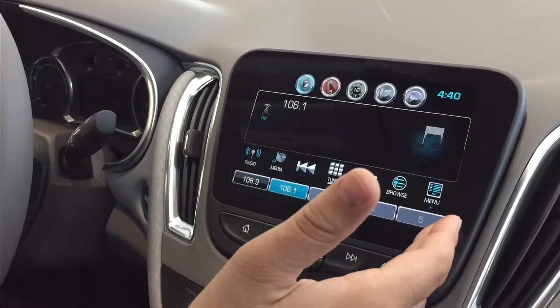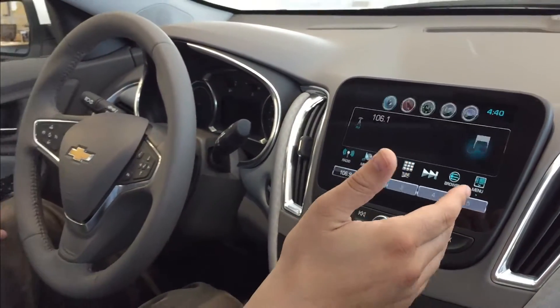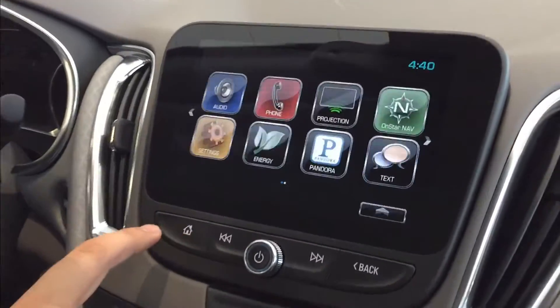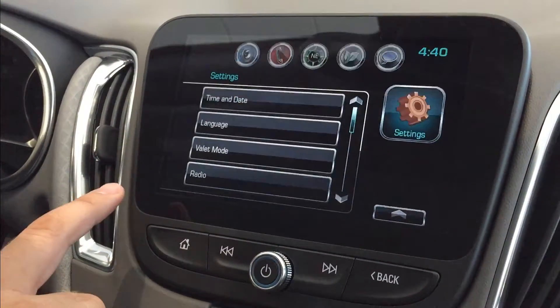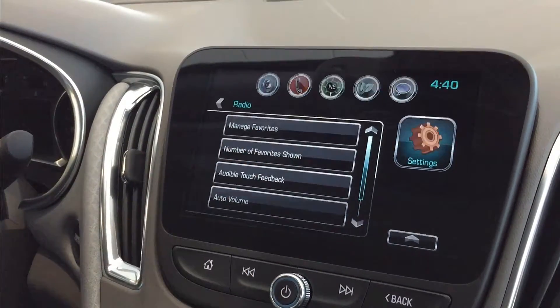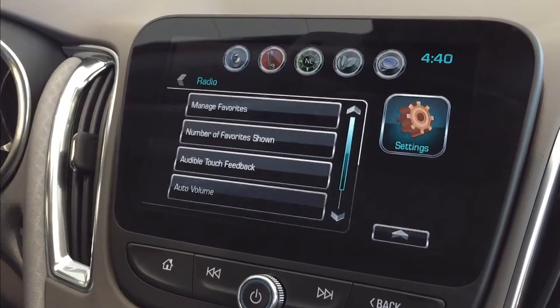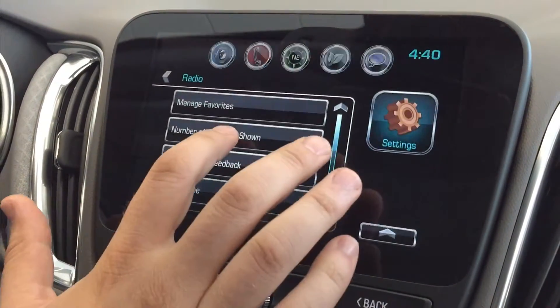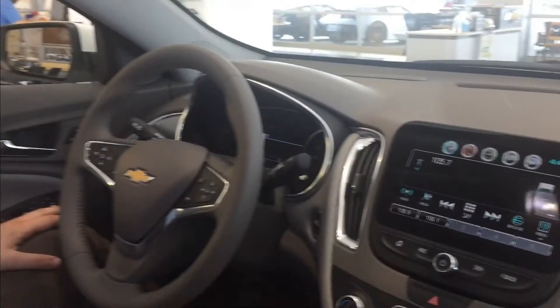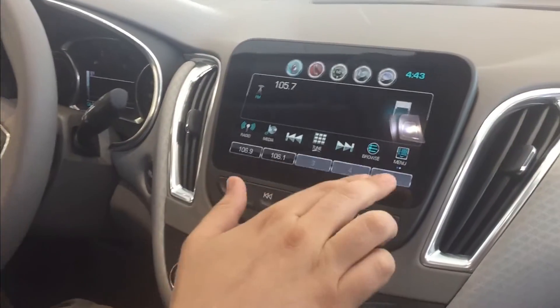We still just have five displaying here, so take a look at where I'm going on the screen. I'm going to go back to home, then go to settings, then go to radio. Then we've got these two options: manage favorites and number of favorites shown. As you can imagine, number of favorites shown will control how many favorites are shown.